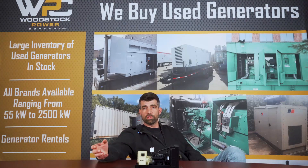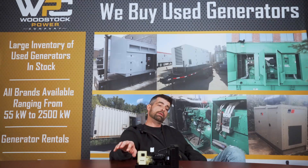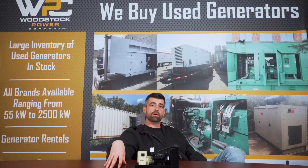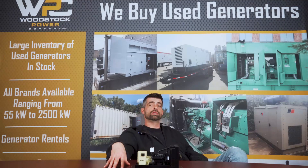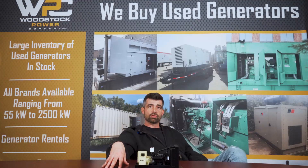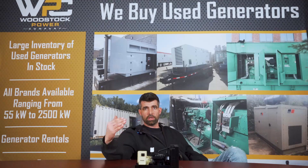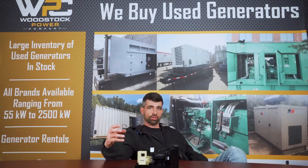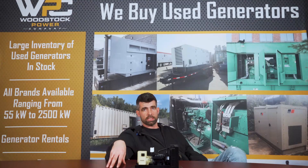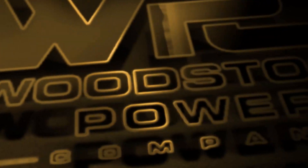A cool thing we can do with Tier 4 and Tier 4 Final generators is that most manufacturers give you an option to do what's called a regeneration. A simple way to think about it is like the self-clean option on your oven. It allows your generator to run at idle speed while the engine gets the muffler really hot to burn all the soot and excess deposits that were not burnt during your last load — which is what caused the wet stacking in the first place.